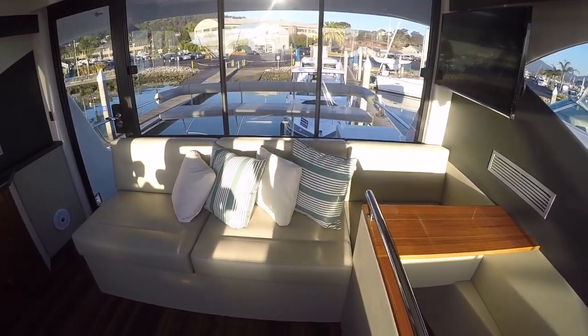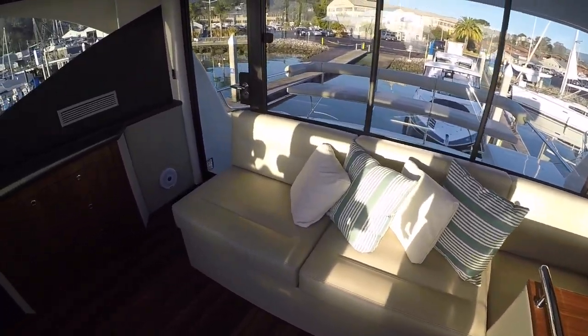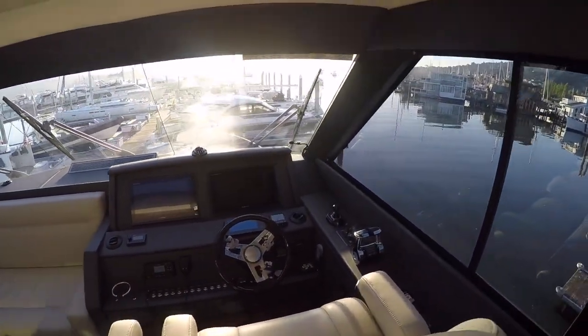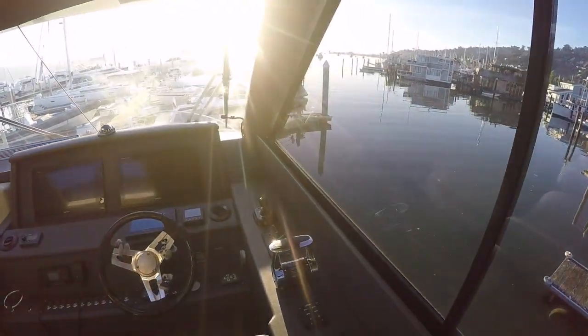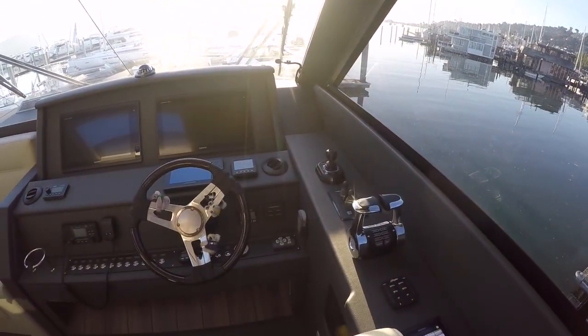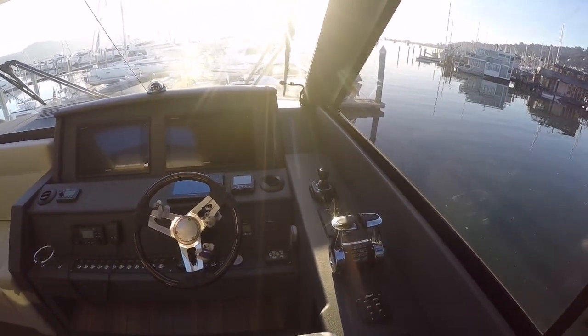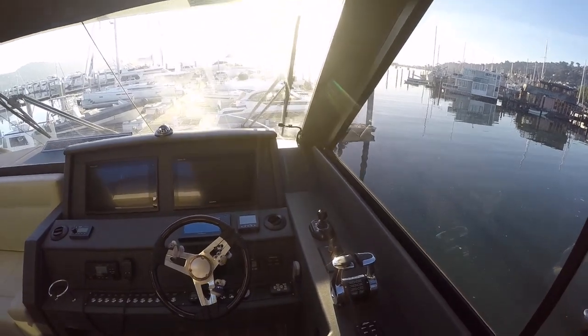We've got bench seating here that also converts into a pullout bed. Now, this being a shaft-driven boat, we upgraded the thrusters to hydraulic thrusters and added a ZF joystick control system, so you get all the joystick features you'd find on the pod boats — right here on this boat.